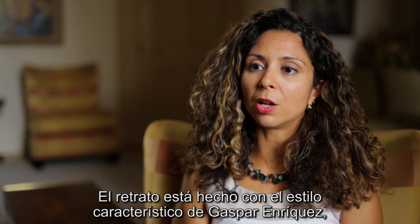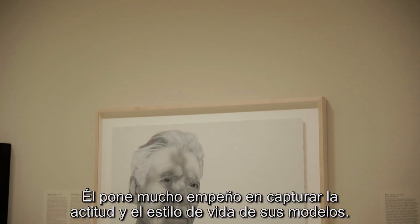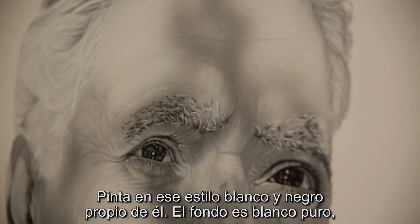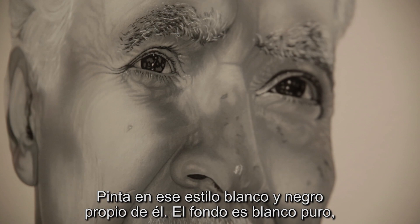The portrait is made in the signature style of Gaspar Enriquez, who in the 1980s decided to put down his brush and to paint only with airbrush. He is very intent in capturing the attitude and approach to life of his sitters, and he paints in this black and white style that he has.